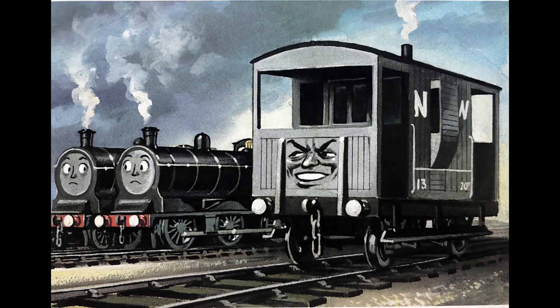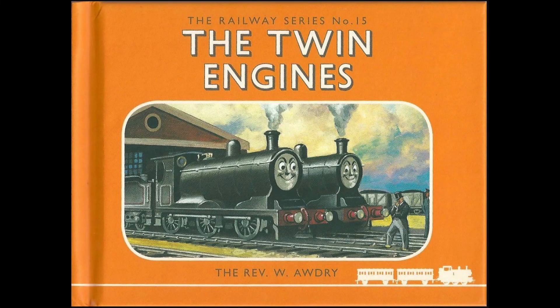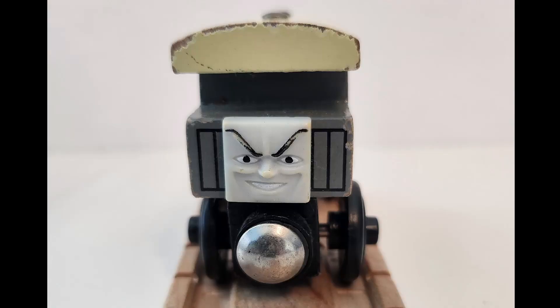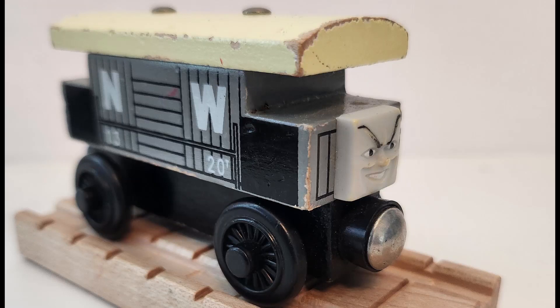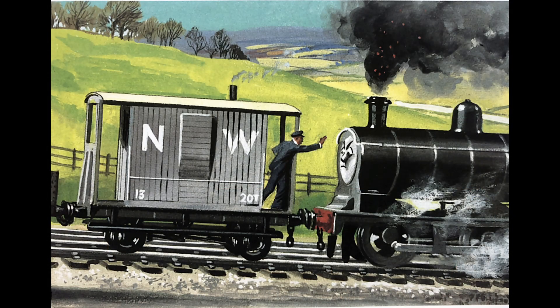Here we have NW Brake Van, or in the show, Spiteful Brake Van. He was introduced in the Railway Series No. 15, The Twin Engines, in 1960. He was released from 1999 to 2001, as well as 2005 in the UK. Although called the Spiteful Brake Van in the show, he is referred to as the NW Brake Van in the Wooden Railway line, and is directly based on his RWS design rather than his TV series appearance, hence the reason why he's included in this video.